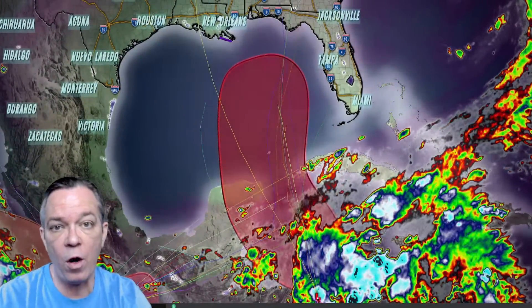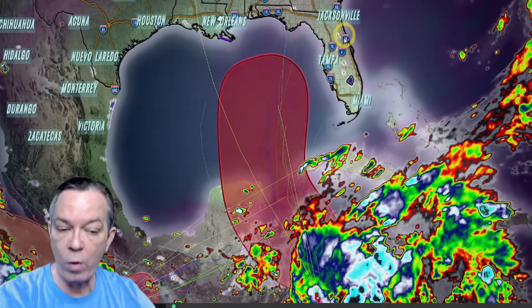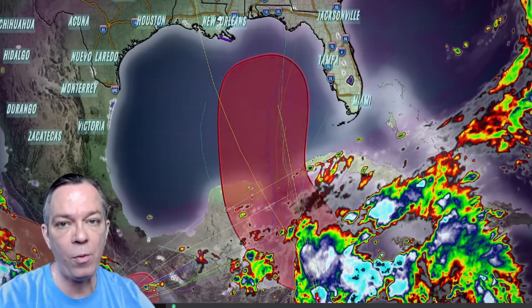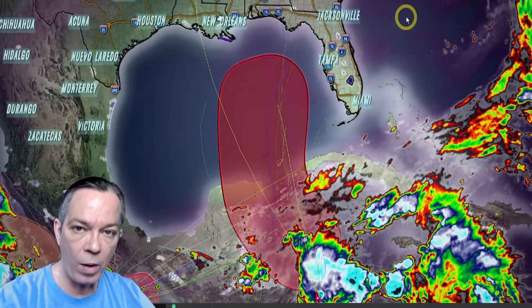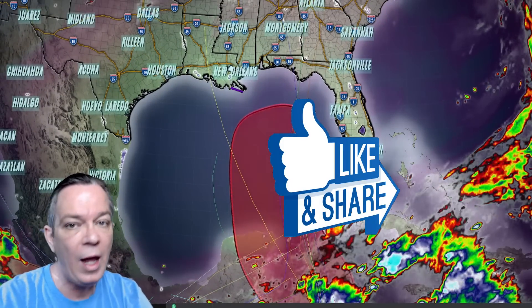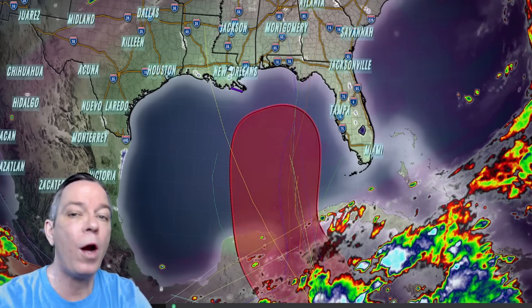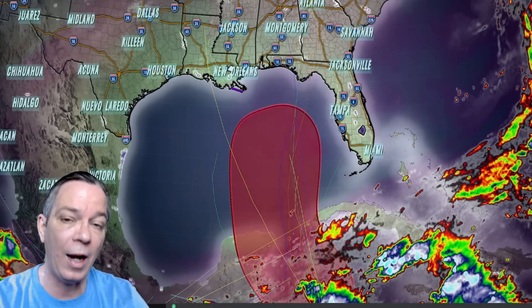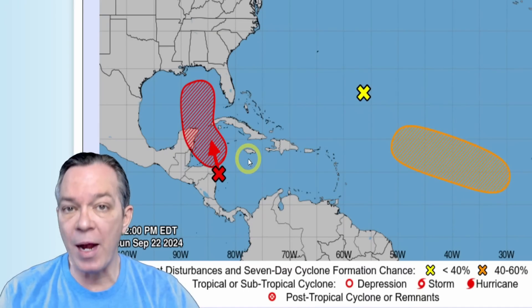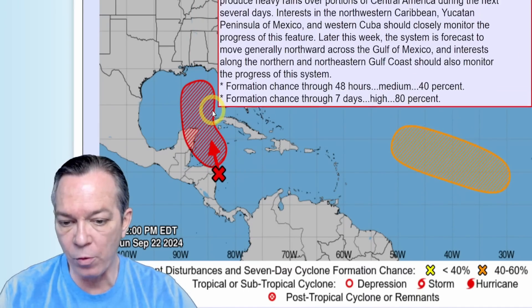I have some information I want to show everyone. Thank you for all the support and likes on the earlier video. The best way we can practice safety is to alert people and let them know what could be coming. Even though GFS shows something very strong, you should at least be preparing for a Cat 1 hurricane. The latest information from the National Hurricane Center shows a chance for a tropical depression or tropical storm building within this region.